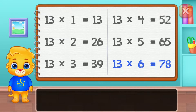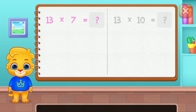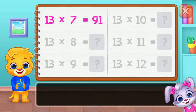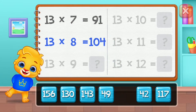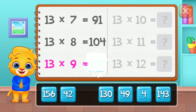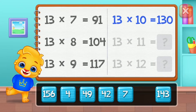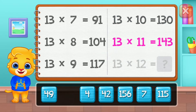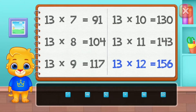Seventy-eight, ninety-one, one hundred and four, one hundred and seventeen, one hundred and thirty. One hundred and forty-three. Well done! One hundred and fifty-six.